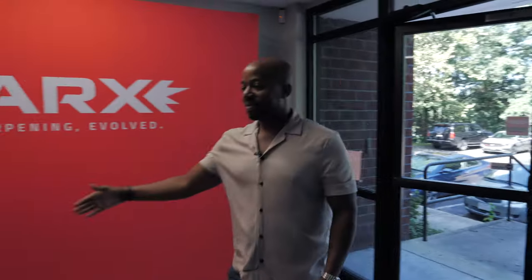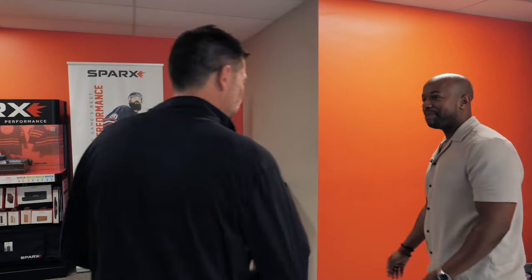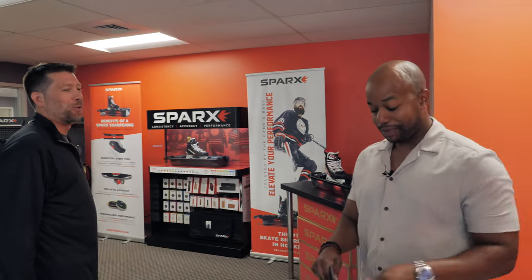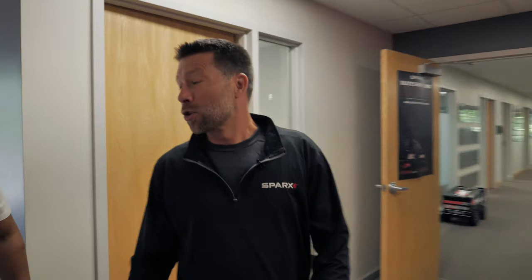Hello, welcome to Boston! Thank you very much, appreciate it. Before you start your tour, you've gotta wear the uniform. Fair enough — how do I look? Very nice, you look good in Sparks. I love the entrance!